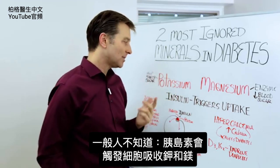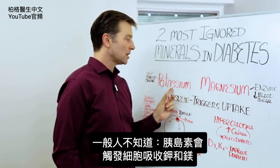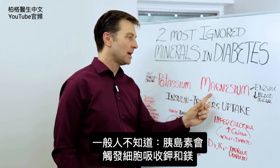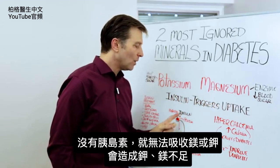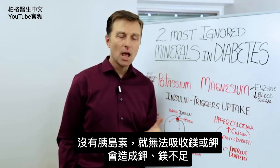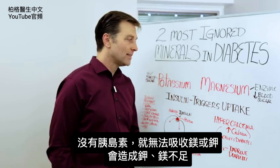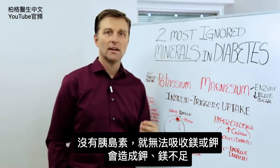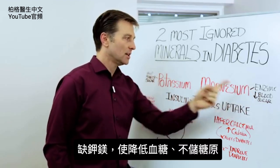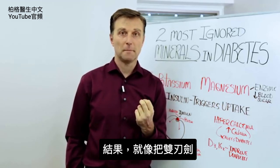But here's the thing that people don't realize: insulin triggers the absorption and uptake of both potassium and magnesium into the cell. Without insulin, you cannot absorb magnesium or potassium. So right there, that's going to create a deficiency. And then both of these actions — lowering blood sugar and the storage of glycogen — aren't going to happen. So you have a double-edged sword.